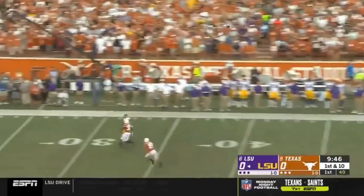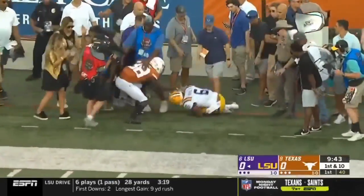Burrow takes a shot way down the field to the right side — and he's got his man. It's Terrace Marshall.